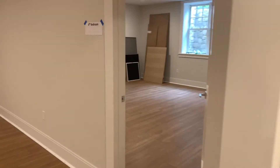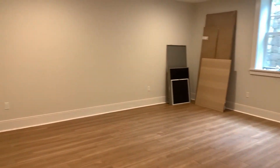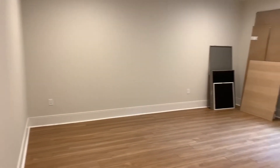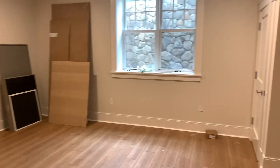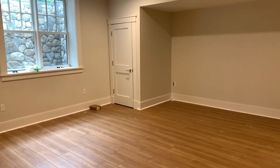And then over here is the sixth bedroom. We have five bedrooms on the second floor — this is the sixth bedroom. Really big room.